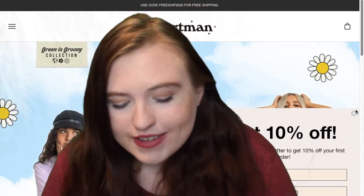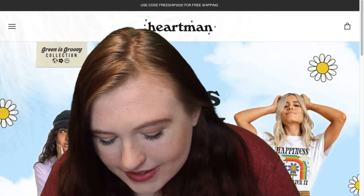Here's the first small business. It is called Hartman Clothes. It kind of has like hippie clothes. It has some really cute masks.